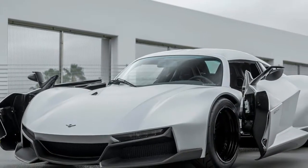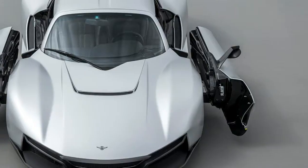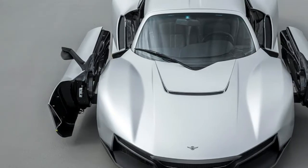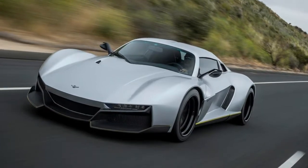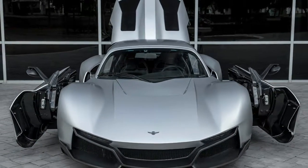When the Rezvani Beast Alpha debuted last year, the American-made boutique sports car started at $200,000 for the 2018 model year. The lightweight model now carries a base price of $95,000. The key to reducing the price by half is...